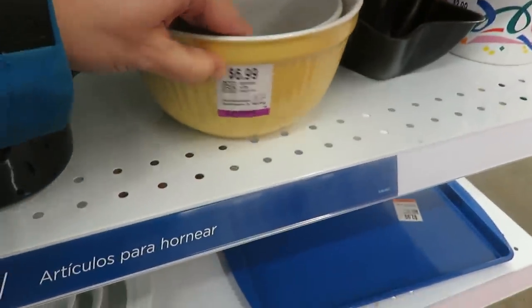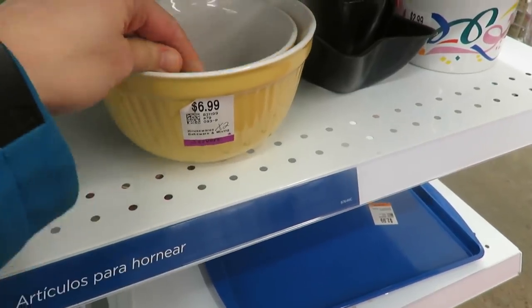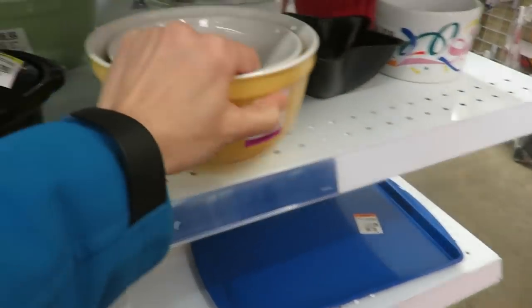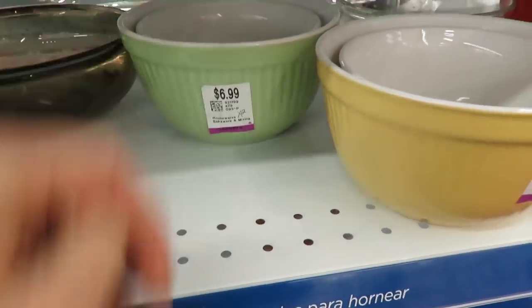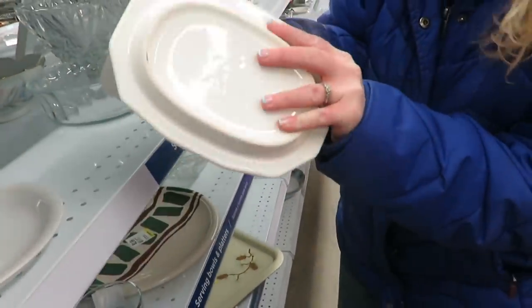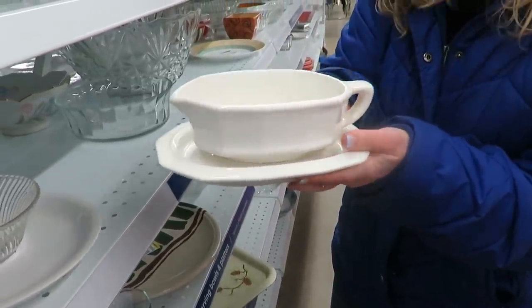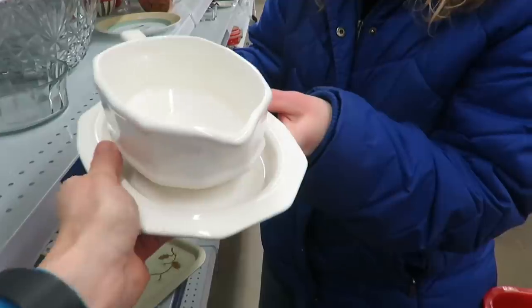By the way, aren't these bowls just beautiful for spring? Yellow, a set of two for seven dollars — very adorable. And I also saw the green. I didn't get them, but they'd be cute to store something. I'm always on the lookout for faux craft and the heritage collection. My friend picked this one up and pointed it out to me — a gravy boat is definitely something that I would pick up.